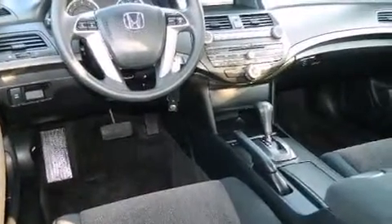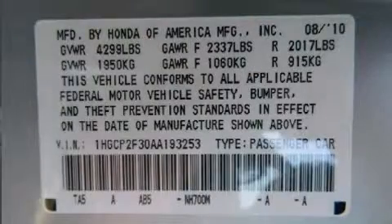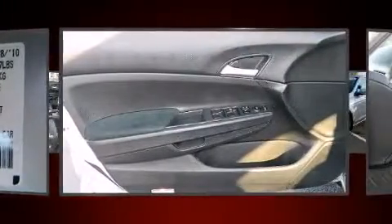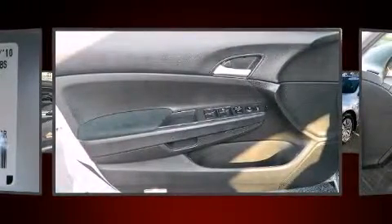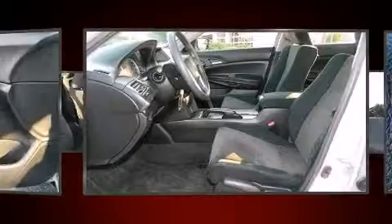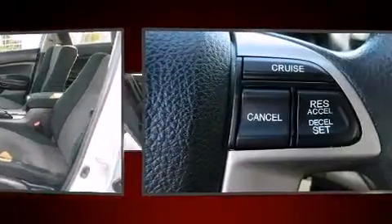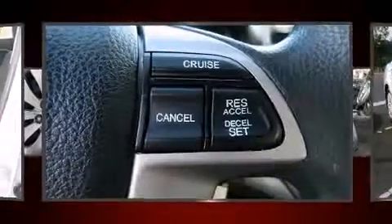You and your passengers will enjoy the stereo system, which includes a CD player with MP3 capability, steering wheel-mounted audio controls, and six well-positioned speakers. Take assurance in side-curtain airbags, providing head protection in the event of a severe collision.